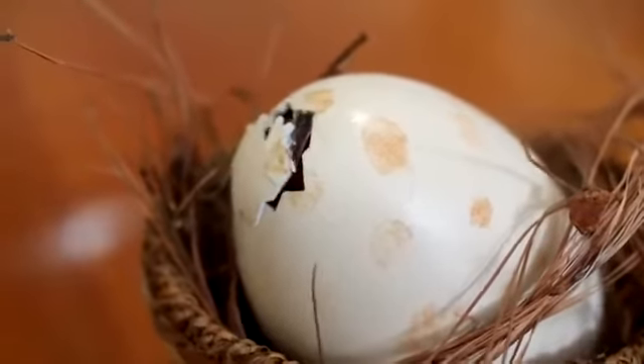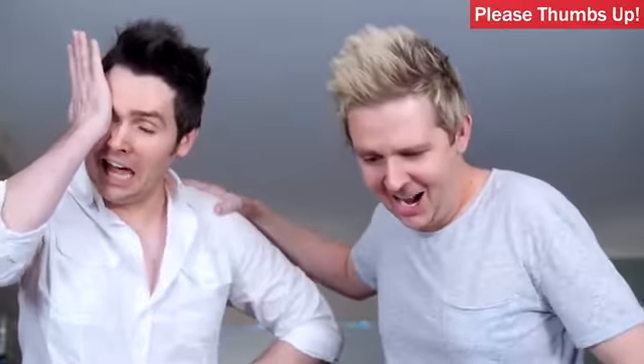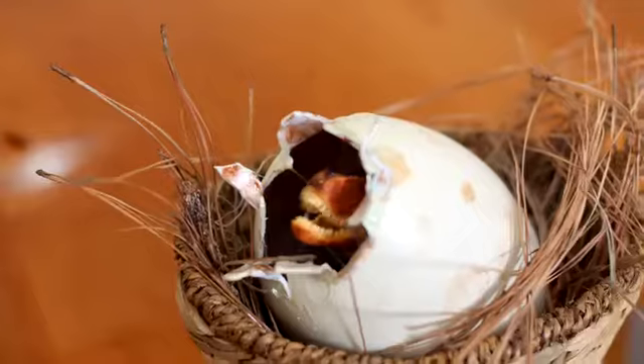It's cracking open! No way! It's hatching! No way! It's unbelievable to witness! Look at what we did! Look at it! Look at how tiny it is!